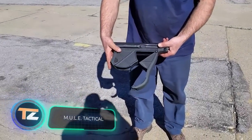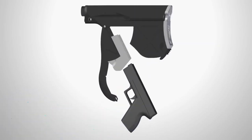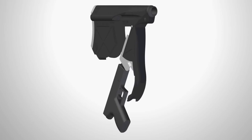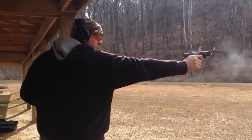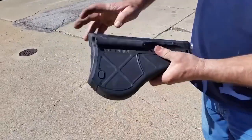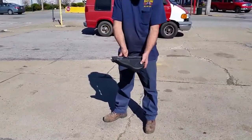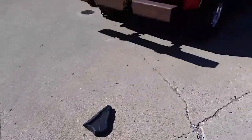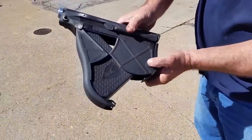Fans of unusual gun accessories, pay attention. You're seeing a buttstock with enough room for a pistol. The main requirement is a four-inch barrel, meaning not only a classic Glock but also weapons made by Springfield, S&W, and others are suitable. Installation is simple — you just need a screwdriver and suitable bolts. The manufacturer promises the rifle will retain its balance and remain comfortable to use, though it will be slightly heavier as the empty buttstock weighs about 27.5 ounces. This accessory is on sale for $150.